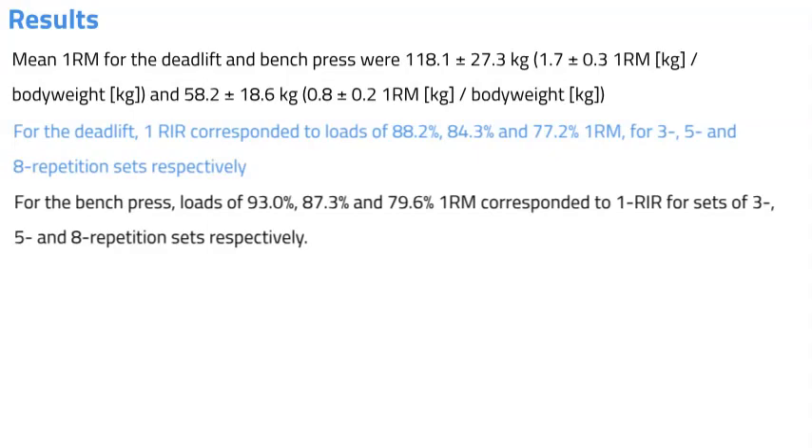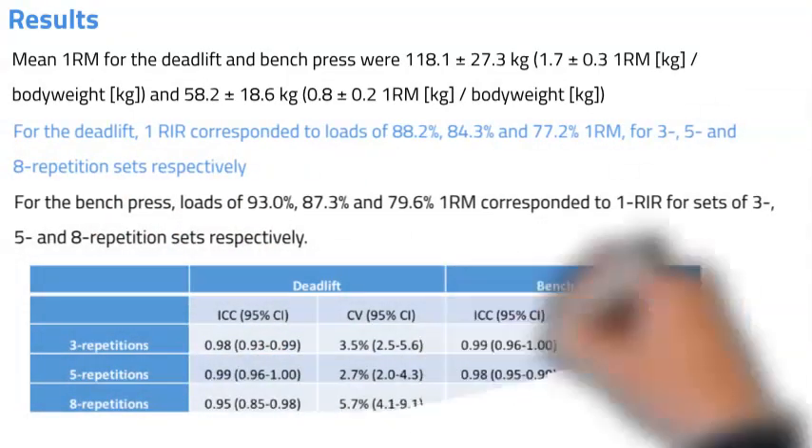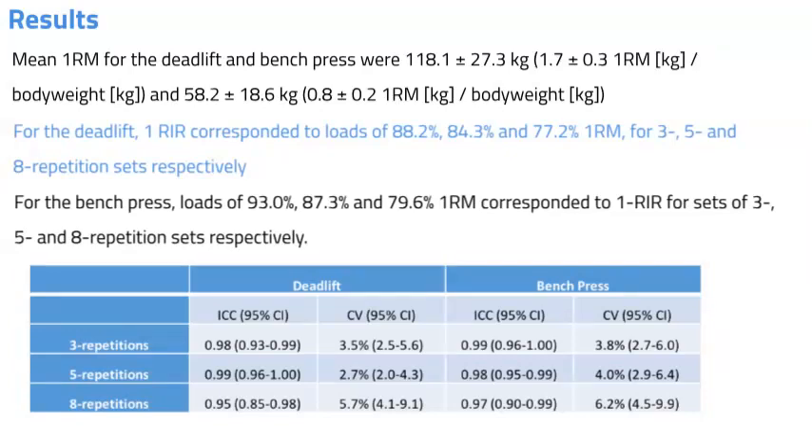The following table represents test-retest reliability of the load corresponding to one repetition in reserve for three, five, and eight repetitions for the deadlift and the bench press. All test-retest comparisons demonstrated a high level of reliability. For example, the deadlift intraclass correlation coefficient ranged from 0.95 to 0.99 and coefficient of variation from 2.7 to 5.7%. For the bench press, ICCs ranged from 0.97 to 0.99 and CVs from 3.8 to 6.2%.